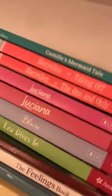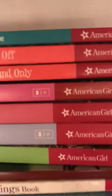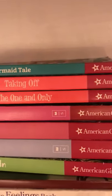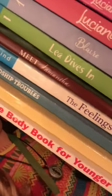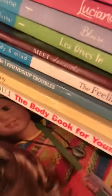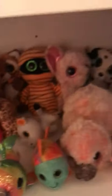We've got Camille's Mermaid Tail, which is actually my first book. We have two Lucianas — a Scholastic one I got at a book fair and the one that came with the doll. We've also got Blair, Leah Dives In, Meet Samantha, a feelings book, A Smart Girl's Guide to Worry, The Care and Keeping of You, The Care and Keeping of You 2, and Explore with Leah — that's my second American Girl book.